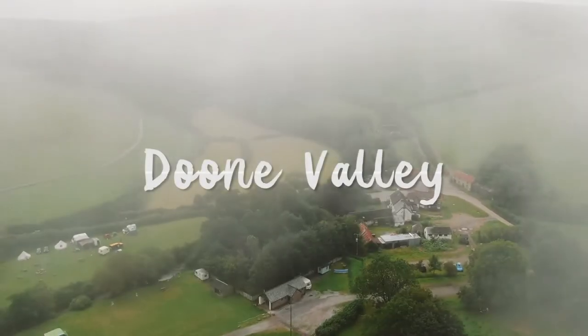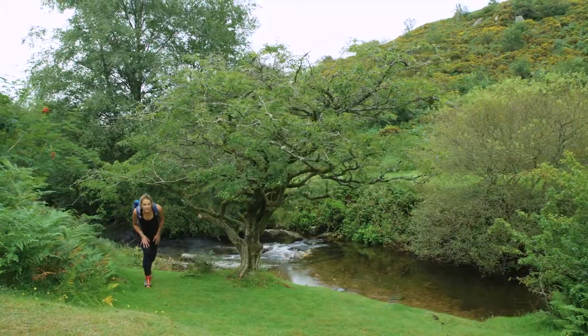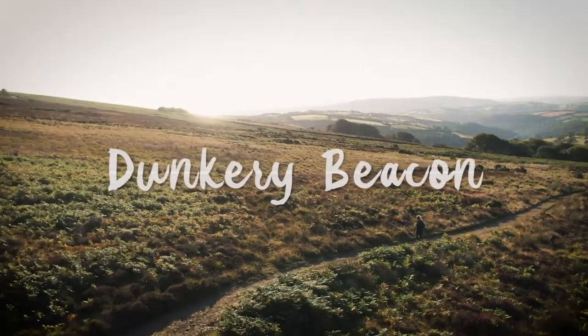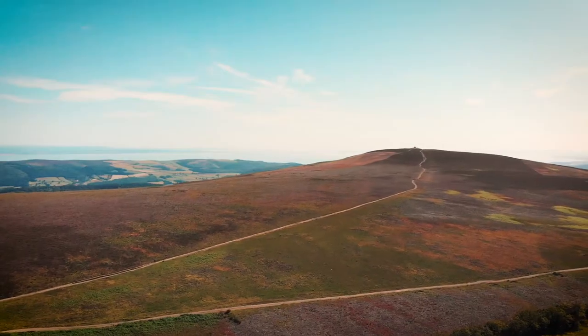Beautifully romantic Dune Valley, which inspired many poets and artists with its craggy ancient woodland and babbling river. Enjoy some of Exmoor's finest heather moorland and exceptional views from Exmoor's highest point, Dunkery Beacon.